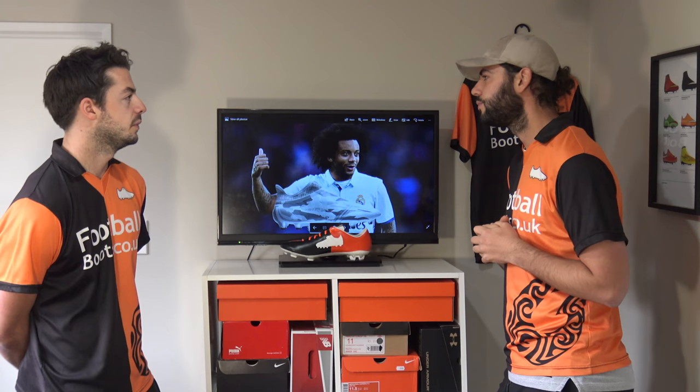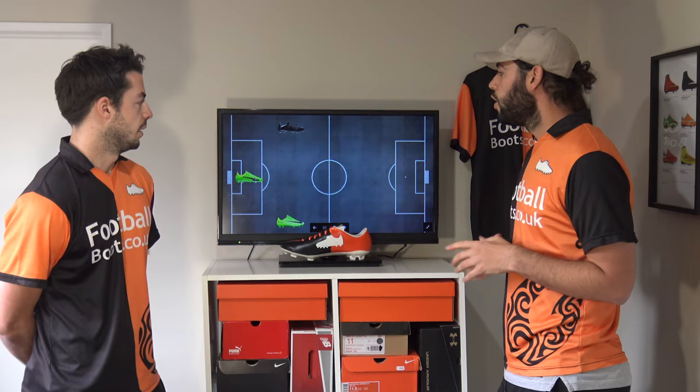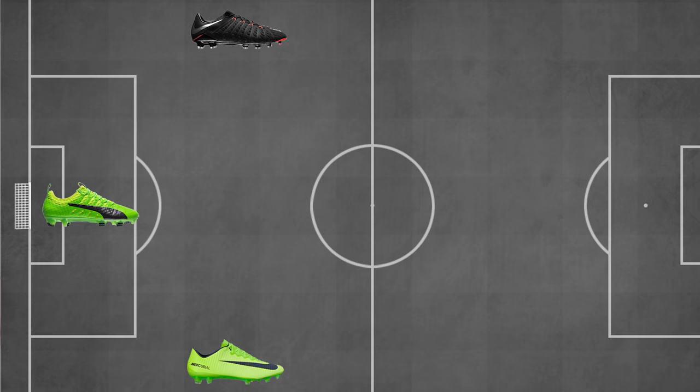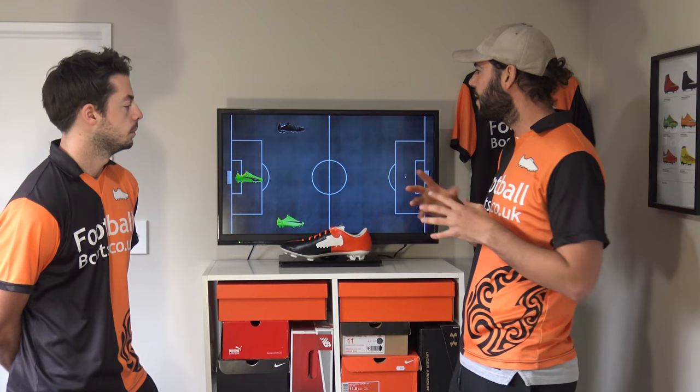So what are the two best boots for wingbacks? On the right side for the attack-minded fullback, we've gone with the Vapor 11 — lightweight and synthetic, brilliant for you. On the left side we've gone for the Marcos Alonso boot, the HyperVenom 3 Low — very versatile. It could have been the Legend 6, but we think these are a brilliant boot at the moment.